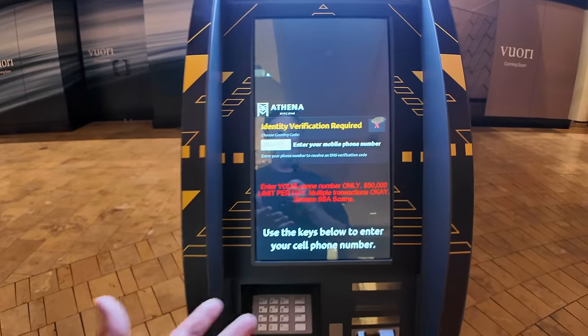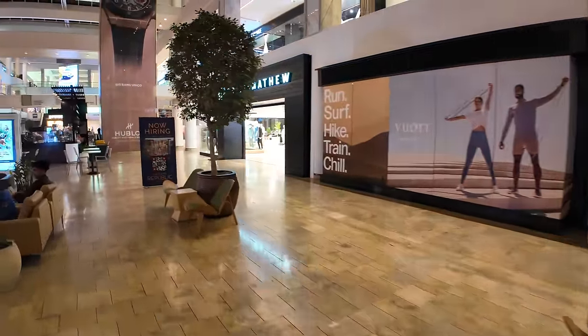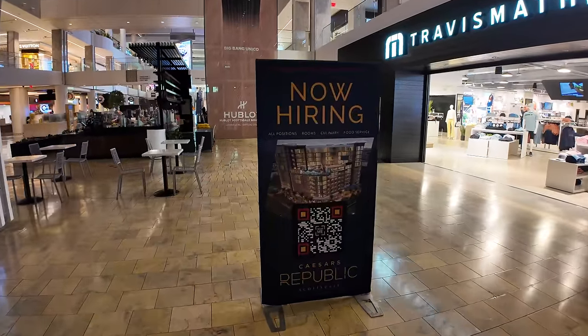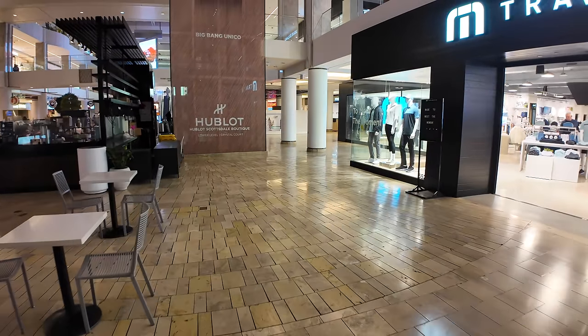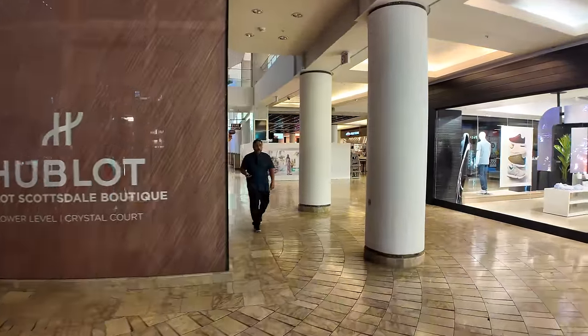You can only buy $50,000 of Bitcoin a day — so sad. Vuori coming soon, an athletic attire company. It looks like there's a new Caesars Republic — probably a new casino or hotel or new building. They're hiring, so if you're looking for jobs in the Phoenix area, now you know.